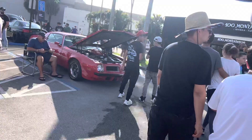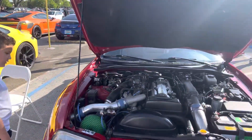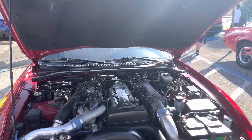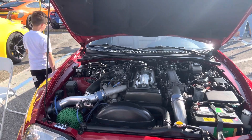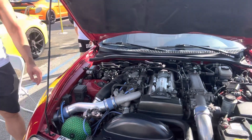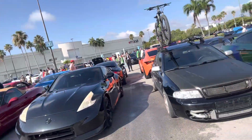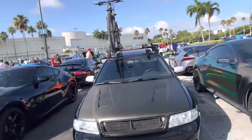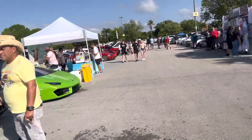Obviously that BMW engine isn't stock anymore. Right here you have the Supra — the generation that everybody seems to love — and this one still has the sequential turbochargers, so it's still twin turbo with the three-liter. Most purists want their cars stock, but this is just the eclectic mix of cars you can come and see in Miami.